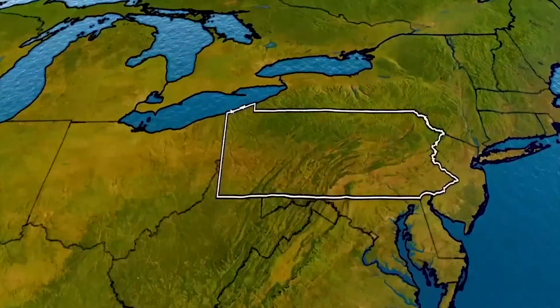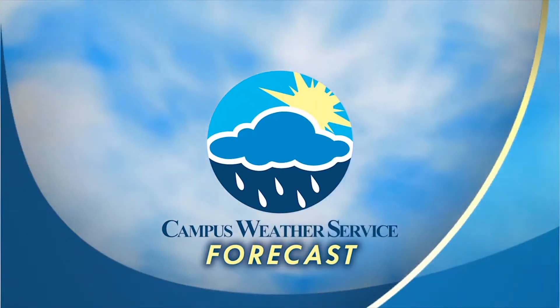From the students of Penn State Meteorology, here is your Penn State Campus Weather Service Forecast. Good afternoon, I am student meteorologist Amanda Reynolds here with your Campus Weather Service Forecast for April 21st, 2015. We had quite an active weather pattern yesterday.